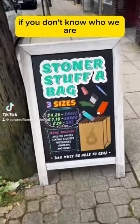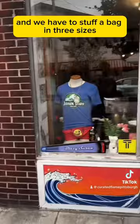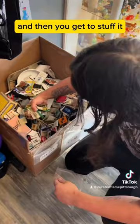If you don't know who we are, we're Curated Flame, and we have the Stuff-A-Bag in three sizes. It is the stoner version of the Goodwill bins. The way it works is you buy one of three bags, and then you get to stuff it with whatever you want out of this box.